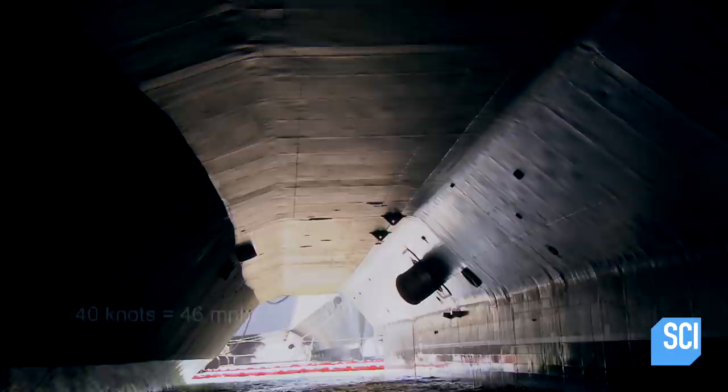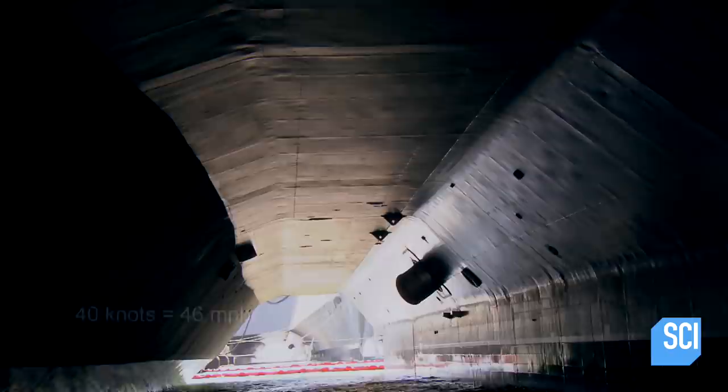Any other ship in the Navy, you're not going to be underneath the main hull form of the ship like this. This is a one-of-a-kind design.